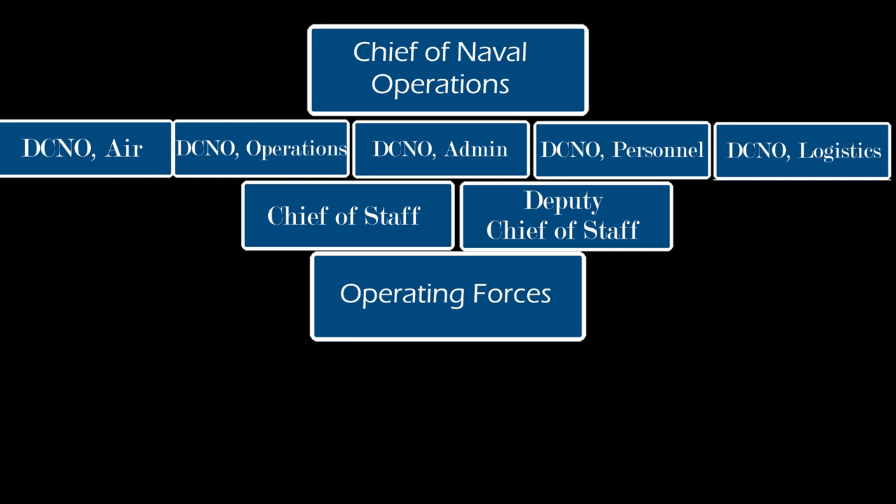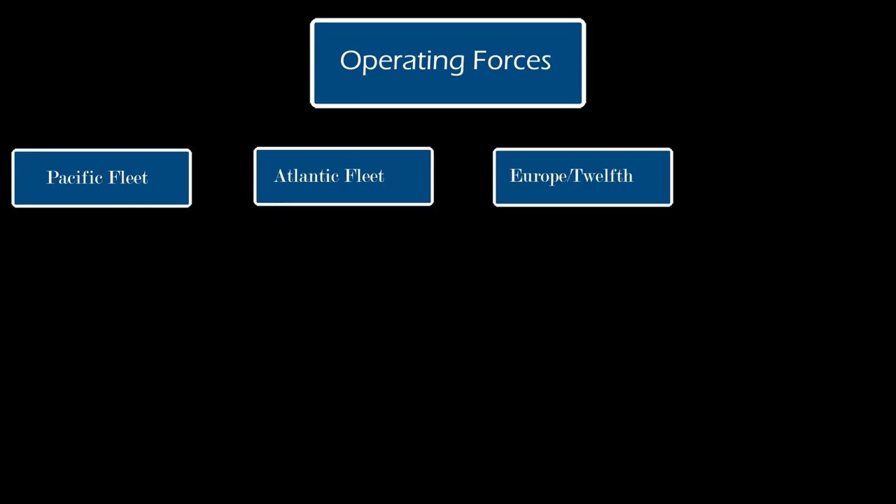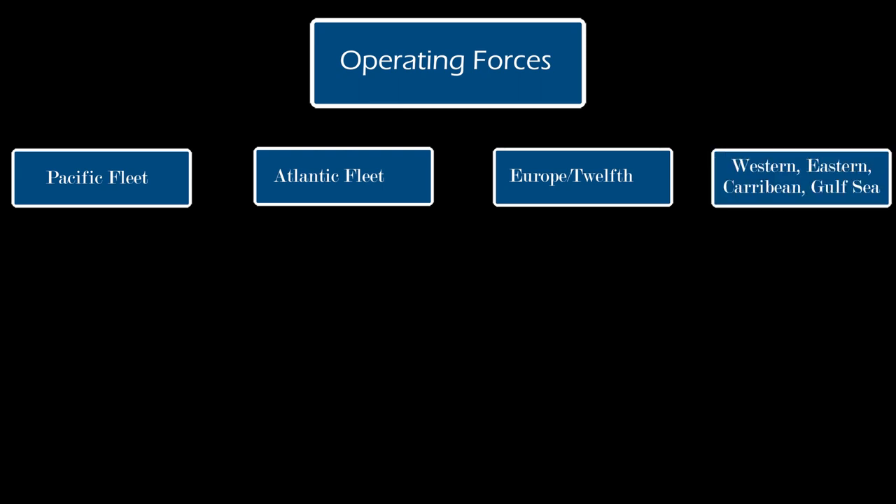The Fleet was made up of smaller units and fleets within them. These included the Pacific Fleet and Pacific Ocean Area Organizations — the latter containing task forces and frontier forces — the Atlantic Fleet, U.S. Naval Forces in Europe and the 12th Fleet, and the Western, Eastern, Caribbean, and Gulf Sea frontiers. Each of these arenas had task forces, numbered fleets, and other operating forces within them.